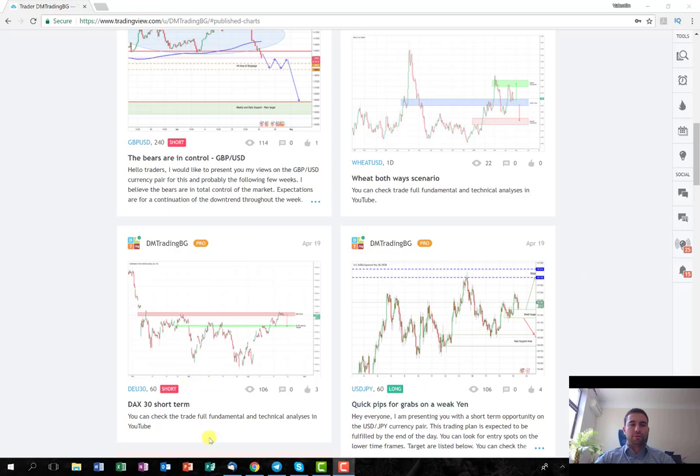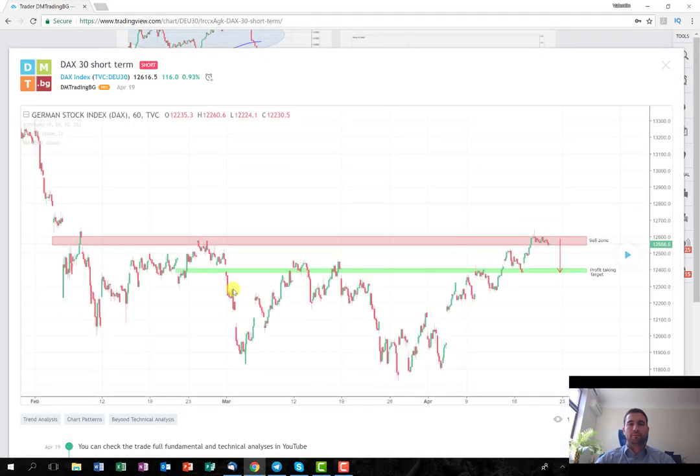It was going short on DAX30 — it was a short-term trade. As you can see here on the graph, I was planning to enter the trade around this level here. Obviously I'm going short and the attempt was to hold it until the level here, when I was hoping to close my profits. Let's see how it performs.